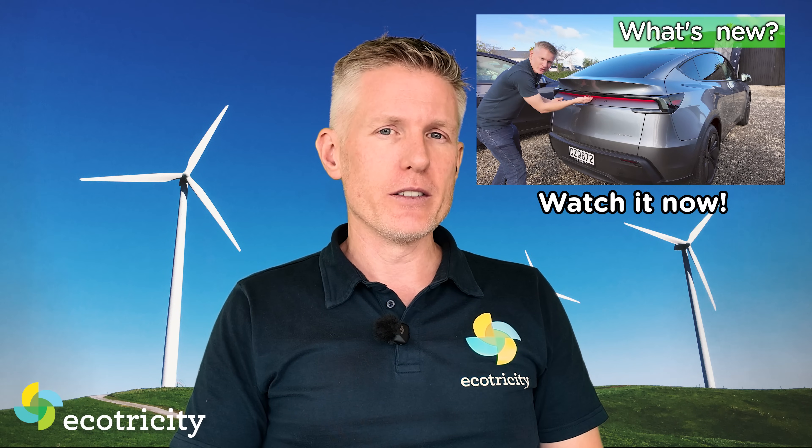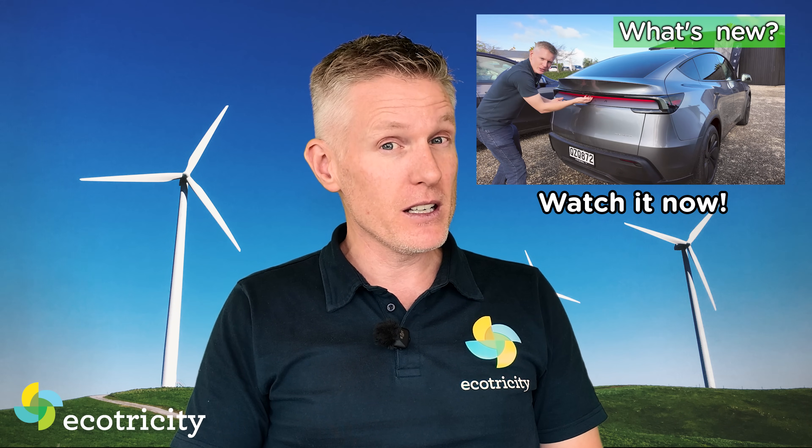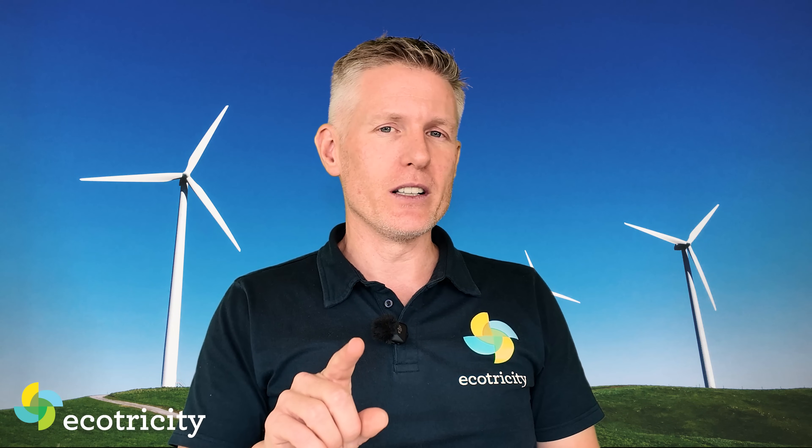The official launch was on the 9th of June, and it was interesting — the first time I've ever seen a media event at Tesla. Now I just have to wait for the registration figures to find out if this new Tesla Model Y will be a sales winner.